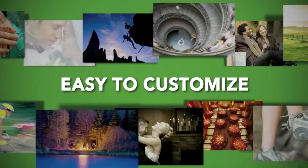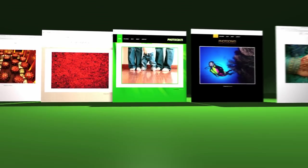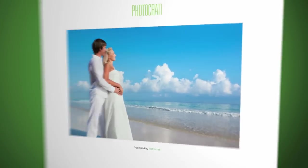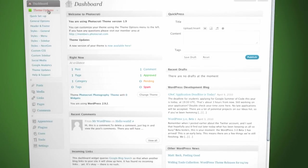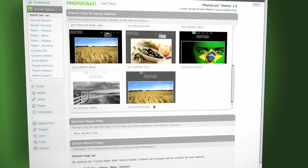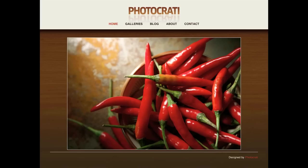Finally, our themes come with one advantage that you won't find in most other website solutions. With a few mouse clicks and without knowing any code, you can easily customize your site to match your unique personality. Once you've done the initial setup of your site, you can start by choosing one of the 15 beautiful preset looks that come with your super theme. You can stick with that look as is, or you can use it as a starting point for your own unique customization.